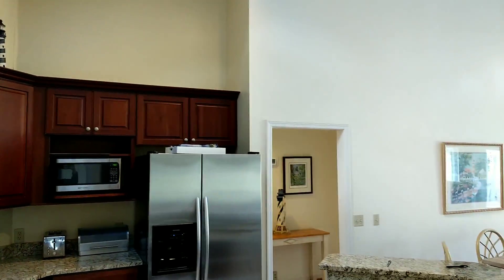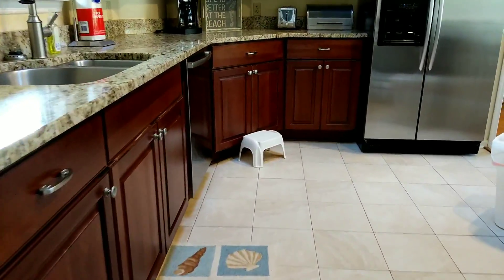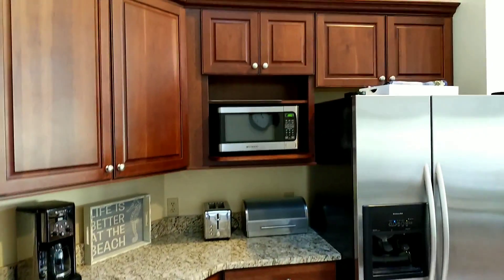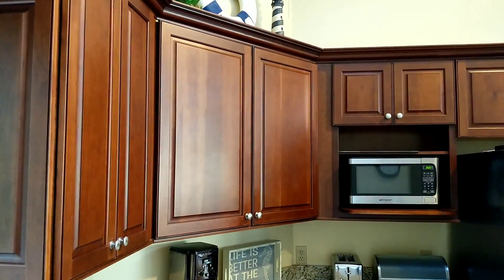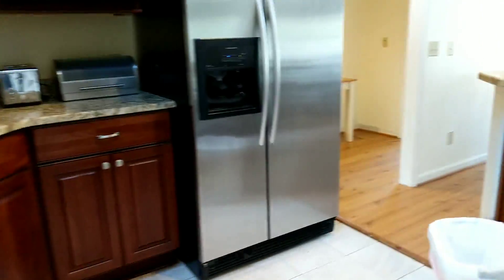The cabinets are nice cabinets. I'd probably paint them and beach it up a bit, but the design is current enough that if they were painted they could look nice. The kitchen is definitely small.